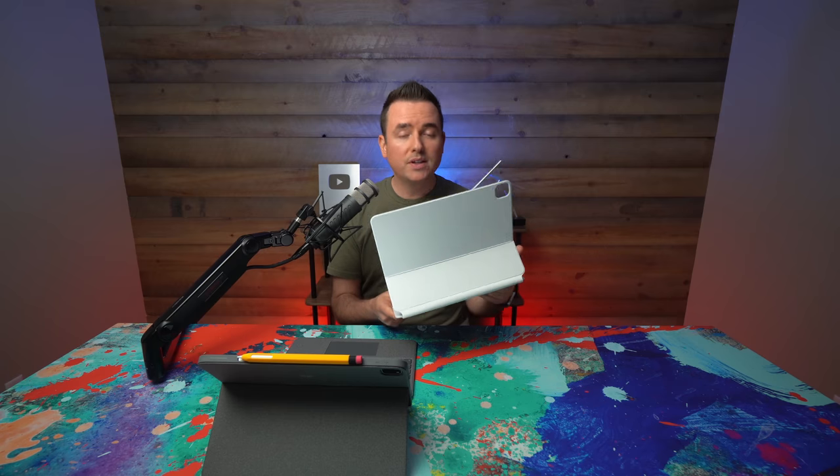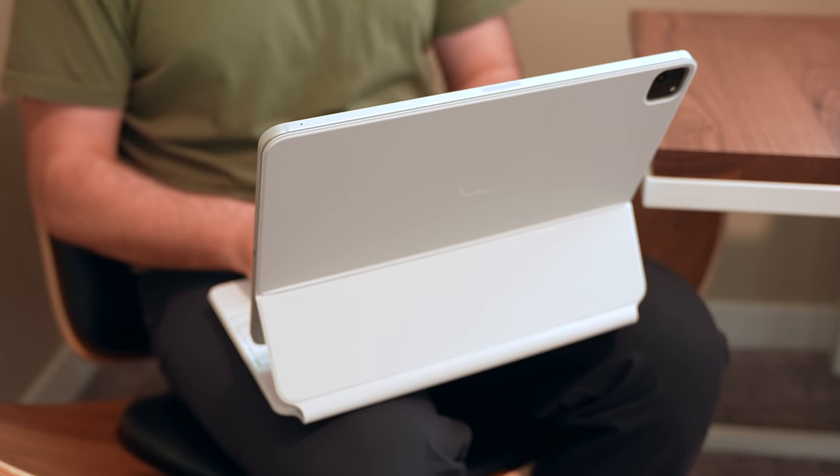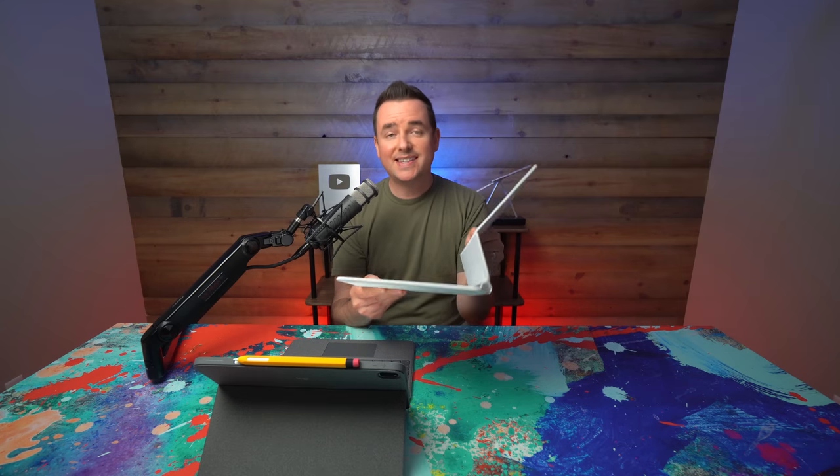If all we were going on was purely the typing and trackpad experience, I would without a doubt recommend the Magic Keyboard. But that's not the end of the story — we have to talk about form factor. The Magic Keyboard is truly a go-anywhere keyboard. I can grab my iPad, mount it on the Magic Keyboard, put it on the desk, take it to the coffee shop, or even sit on a couch and type on my lap and actually have it be usable. It's a very rigid design, so the iPad's not going to go anywhere and the base is nice and stable.